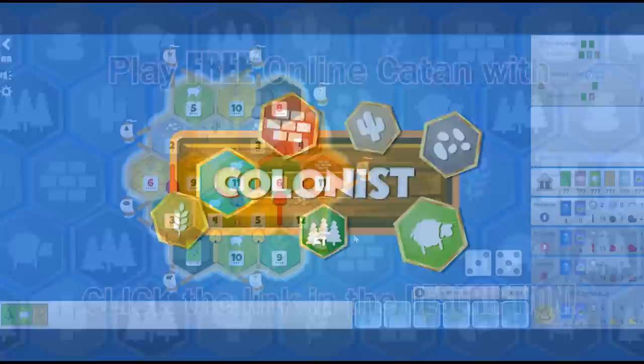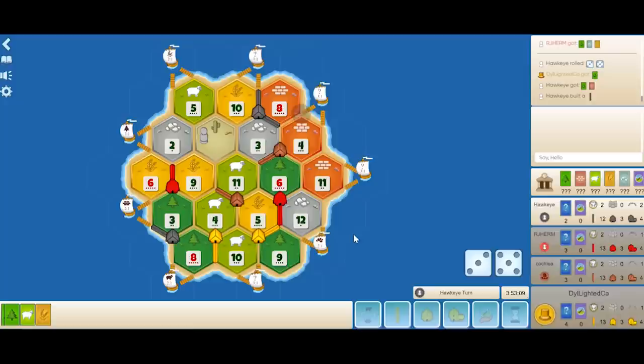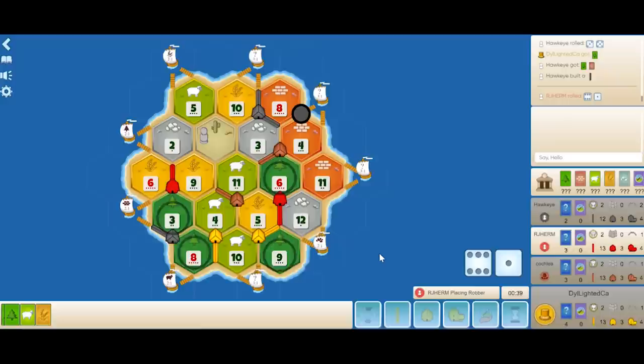The game begins. Hawkeye rolls an 8, instantly giving him a road, a wood, and a brick. He drops the road towards the 8-4 — that's a great expansion spot, getting him more brick, which is going to be very valuable in this game since there's so much wood. He also gets himself access to a 3-1 port.